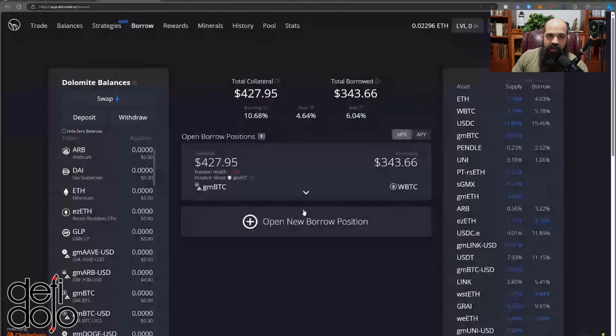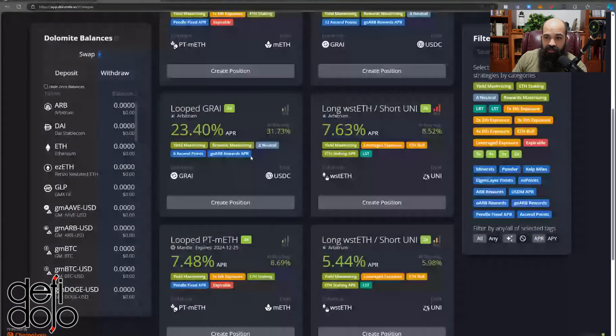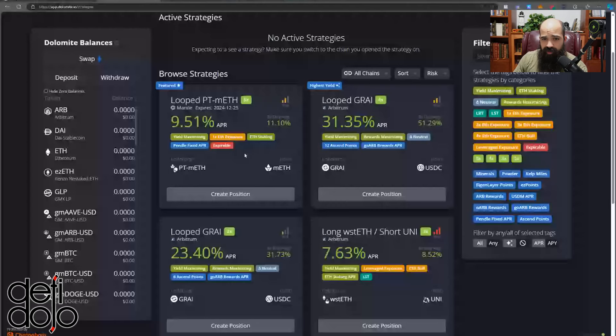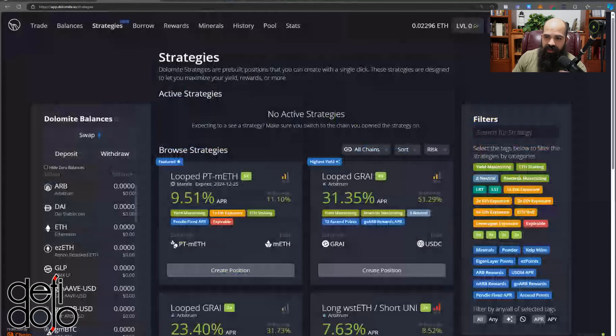One last thing — there's a Strategies tab where you can literally single-click into a few Dolomite strategies. Be mindful that some are reliant on GOAR rewards. The 30-day averages give you a good sense of historical APR. These strategies were just made live for everyone — before they were only for level 10 Dolomite users. Full disclosure: I am a Dolomite ambassador, so I clearly have a bias, but I do personally use these GM asset strategies.